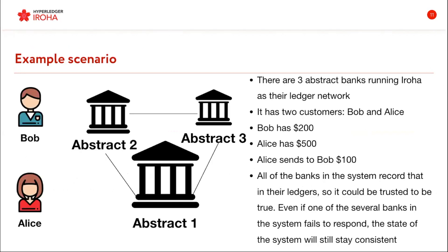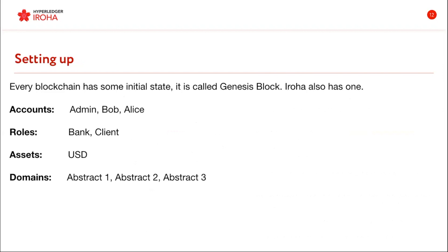One of the simplest case scenarios is when we have three abstract banks running Eroha, and we have two users of services of those banks — Bob with $200 and Alice with $500. Alice sends Bob $100. All of the banks receive the transaction and each one can be sure that it's true. So even if one of the banks fails, or if someone decides to delete that transaction so Bob wouldn't get his money, it's not going to happen. That's one of the perks of any blockchain system, and in Eroha the setup will look as simple as that.